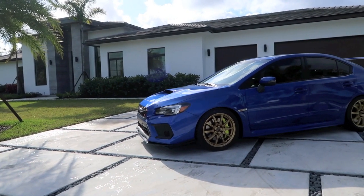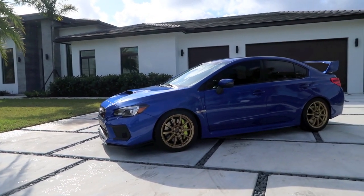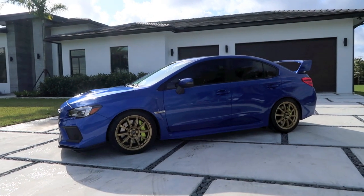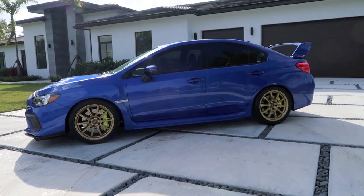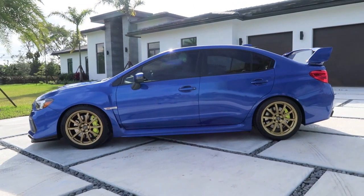I originally had another place planned to show off the car, but as I was driving down the road I saw this house for sale that's really nice. I'm only going to take five minutes so I figured they wouldn't mind if I shot the video here real quick. I also believe in speaking things into existence, and I would love to own a house like this one day. So without further ado, here's the STI.